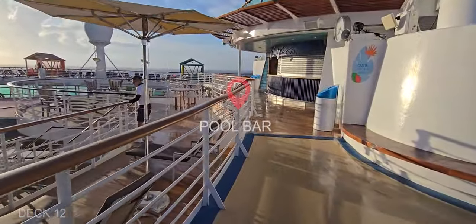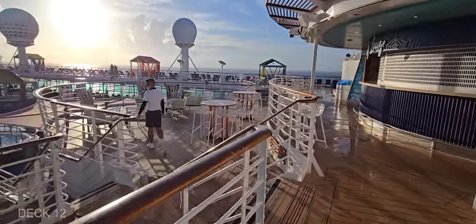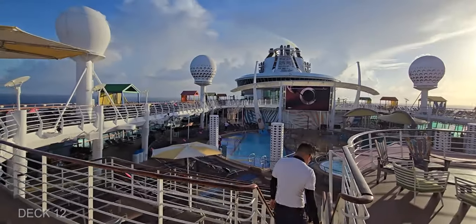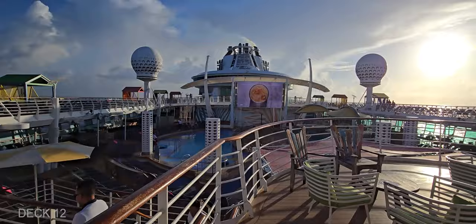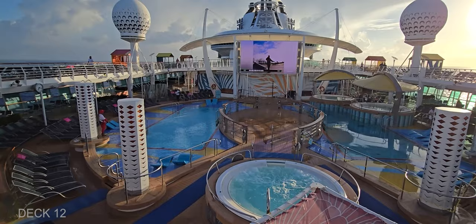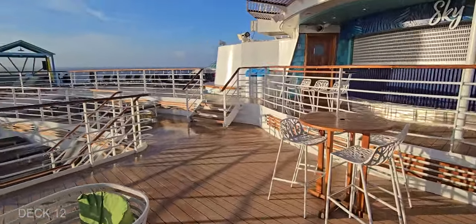Surrounding the main pool is also a pool bar, and this overlooks the pool — it's a really cool view. The main pool has three hot tubs and two swimming areas, and a lot of space to catch some sun rays.